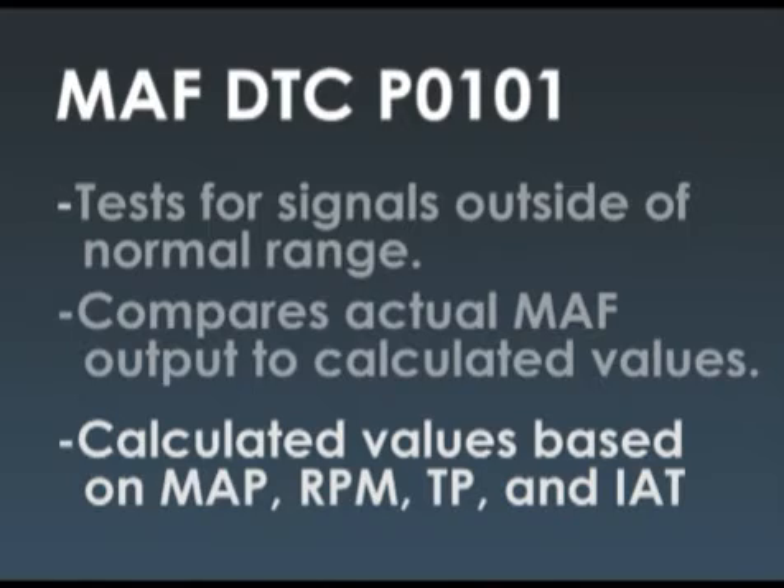Throttle position — this is electronic throttle control, so that's probably a good number. IAT, though — maybe that sensor didn't find a home in the new cool air cleaner box that the guy put on, so we might want to go find out where the IAT is hanging.